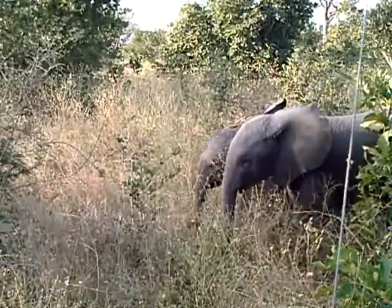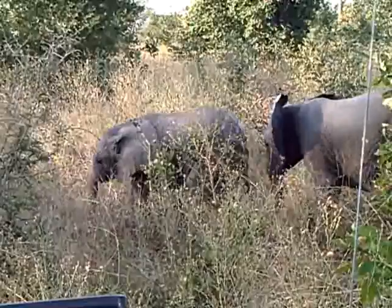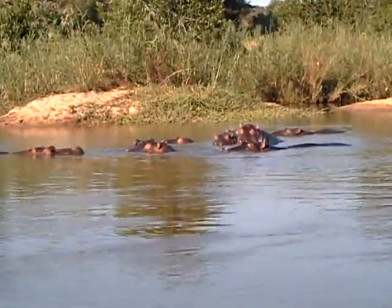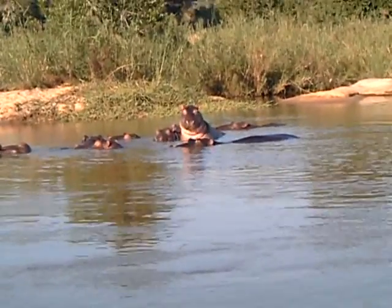Are those twins? No, one's about 3-4 months older than the other. The big one at the back here looks like a male, and then females and babies as well.